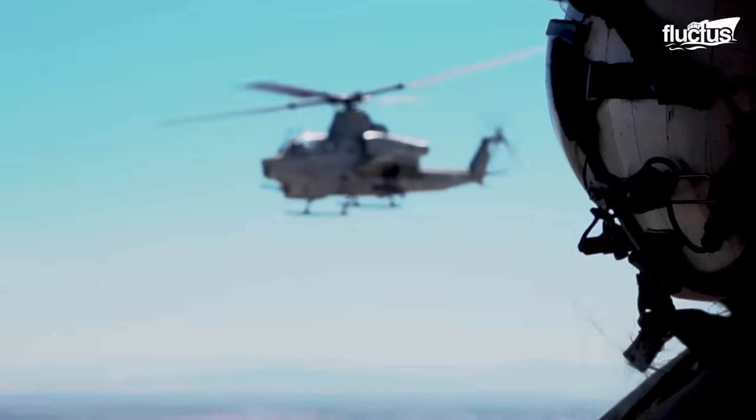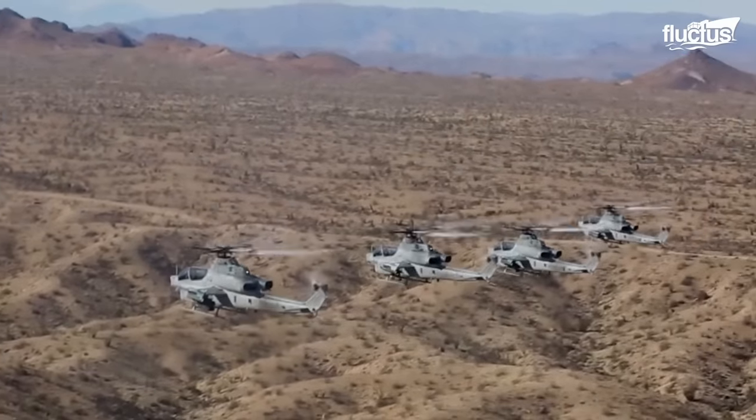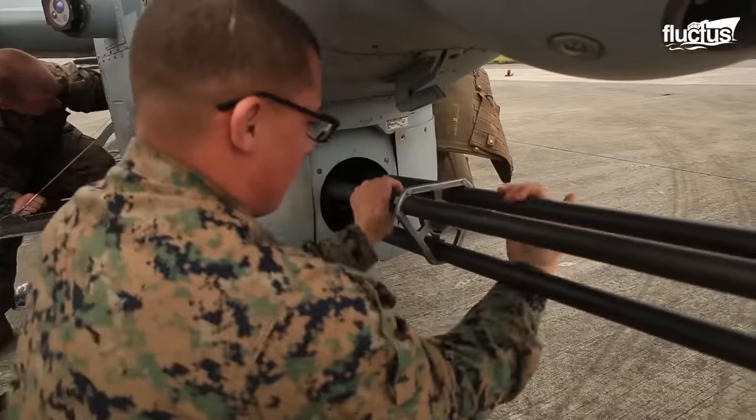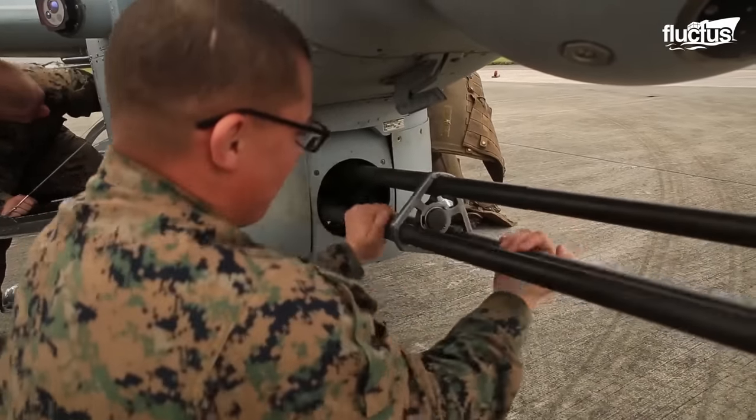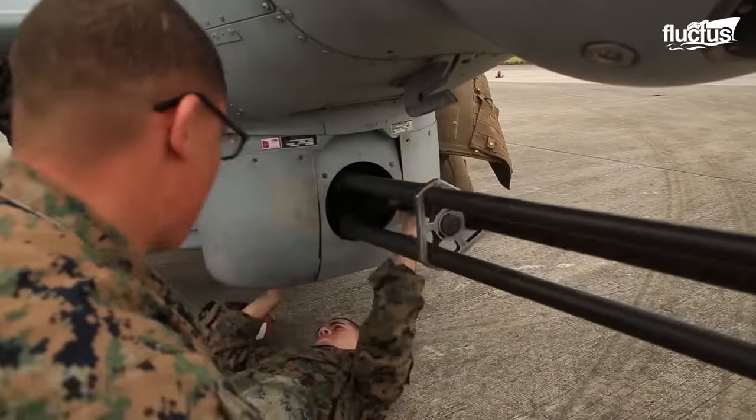Of course, these missiles are far from the only offensive weapons at the Viper's disposal. The gunners also have access to the nose gun, typically a 20-millimeter, three-barreled rotary cannon.